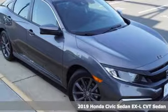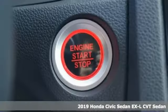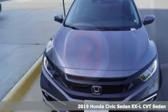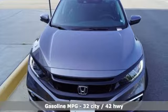It's a new 2019 Honda Civic Sedan. In a crowded space, stand out as a leader. And with features like these, every drive is a pleasure.